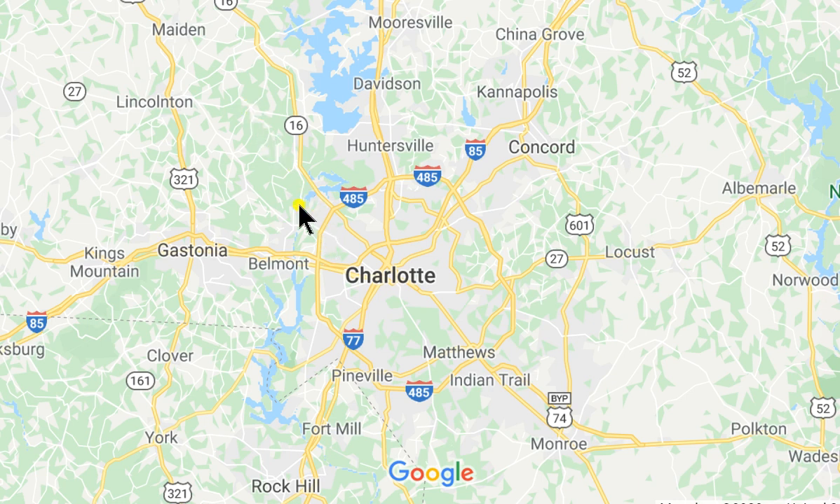The next one, right down NC 16 on this peninsula right here, is Imagery at Mountain Island Lake. So we have three lakes: Lake Norman, Mountain Island Lake, and Lake Wiley. The Catawba River runs all the way through all three lakes and then further south to join into some other lakes as well.